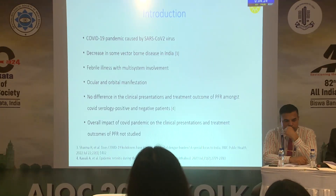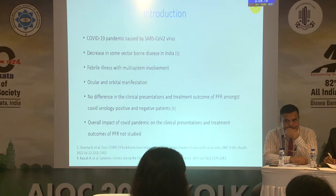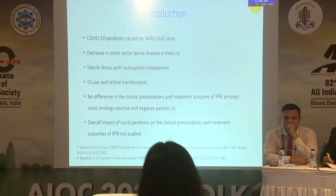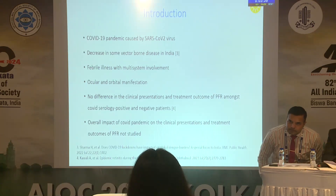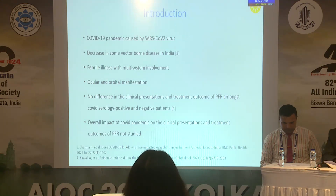The COVID-19 pandemic, caused by SARS-CoV-2, led to a decrease in some vector-borne diseases, mainly because people were not going out and there was a lockdown. COVID-19 is a febrile illness with multi-system involvement, including ocular and orbital manifestations. A prior study suggested no difference in clinical presentation and treatment outcomes of post fever retinitis among COVID serology positive and negative patients. We wanted to study the overall impact of the COVID pandemic on clinical presentation and treatment outcomes.